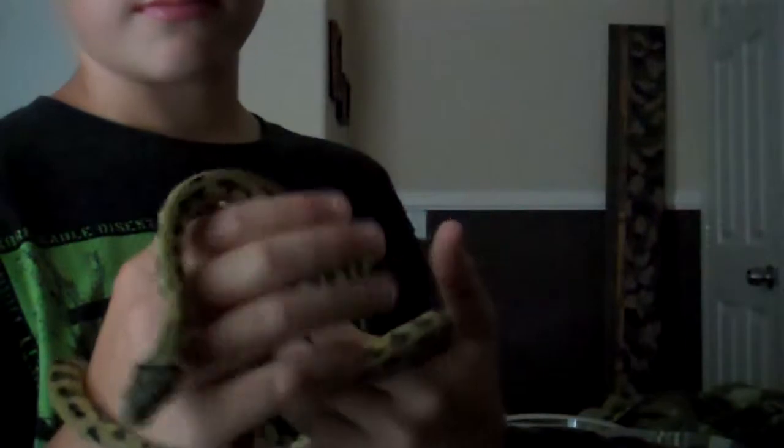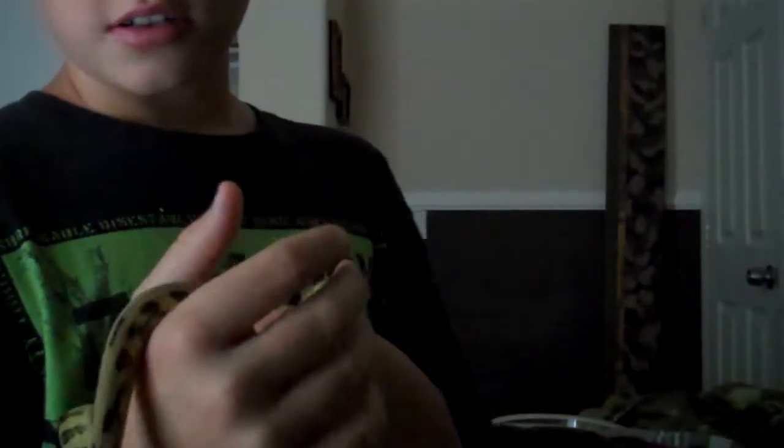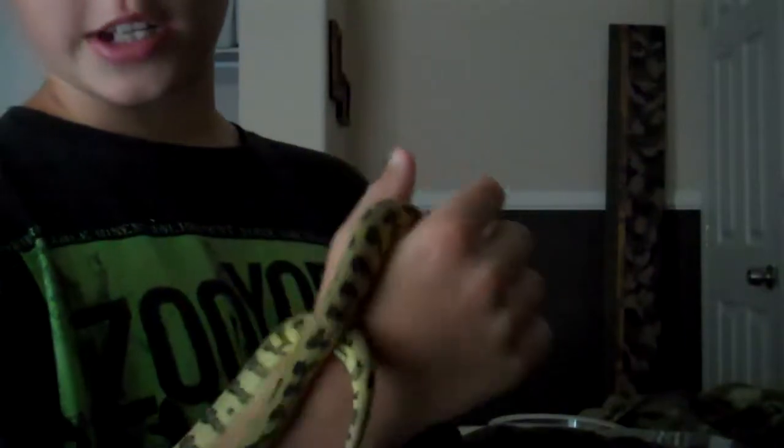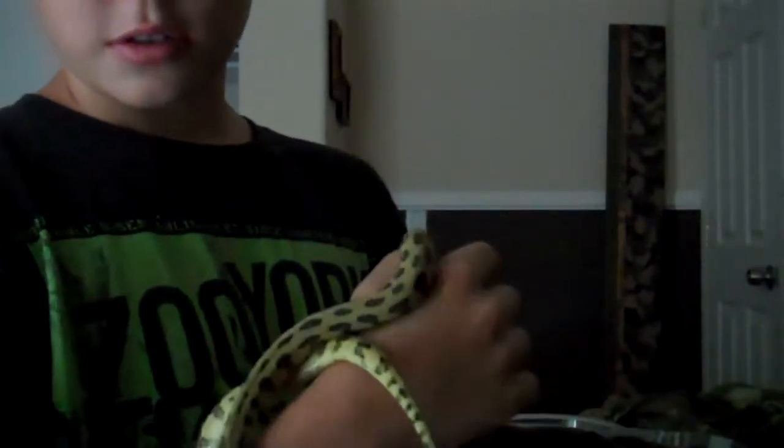I want to tame him down so I can get him on camera and he can be a puppy dog. Almost all my snakes are puppy dogs, except for these guys because I just picked them up.